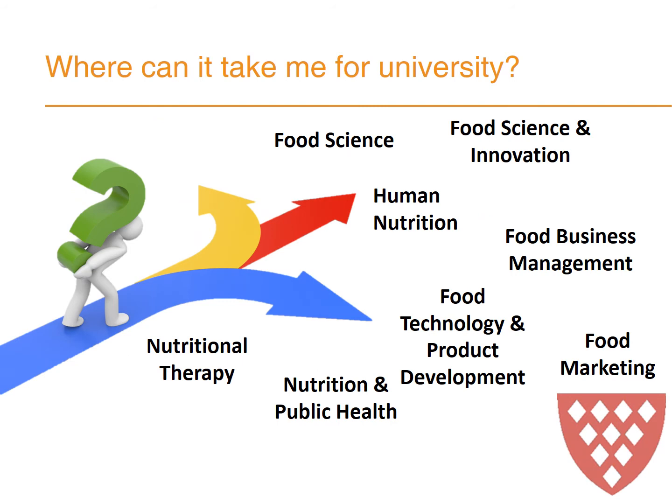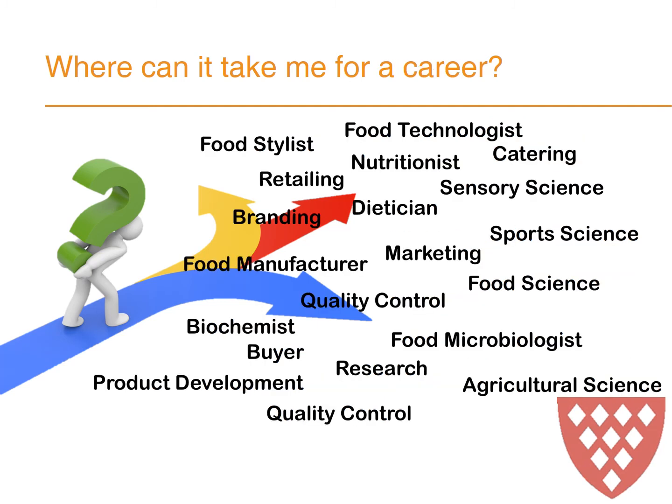What can you do if you take Food Preparation and Nutrition as a GCSE? Where can it lead to? It can lead to a food science degree, food science and innovation, human nutrition, food marketing, nutrition, and nutritional therapy. As a career it can take you into vast areas such as product development, agricultural science, food science, sports science, food styling, retailing, catering, branding, manufacturing, and quality control.